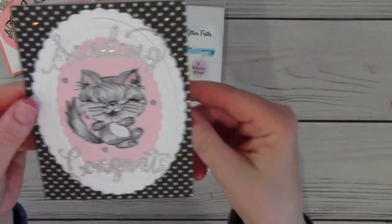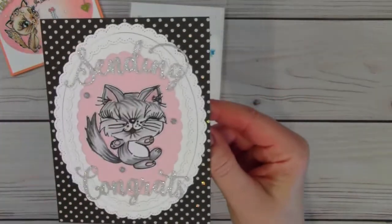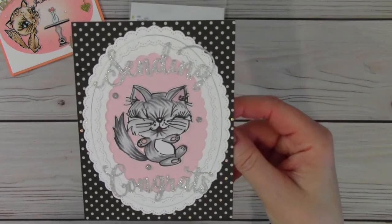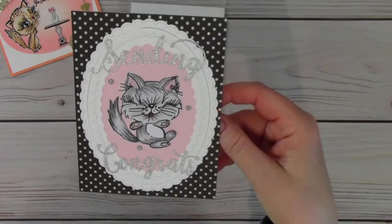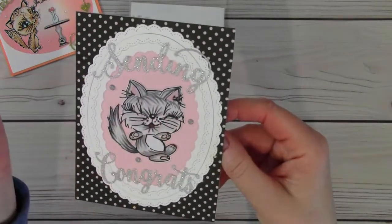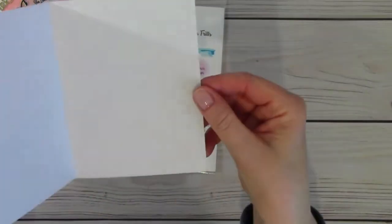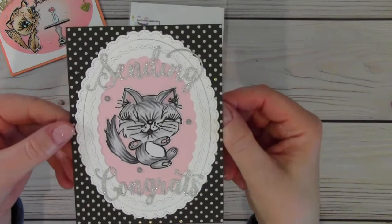Here is my second card. It says 'sending congrats.' I used some pretty dies and wanted to highlight that little kitten. My thought for this card was that I've noticed on the news that so many animals have been adopted lately as people are home, and I thought it would be a fun card to send to somebody who has adopted a new kitten — that's why it says 'sending congrats.' I've added a few little gems, and I also added some diamond stickles on some of the white dots here and there on the card. I left this one blank inside so I can write a note of congratulations to the parents or parent of the new fur baby.